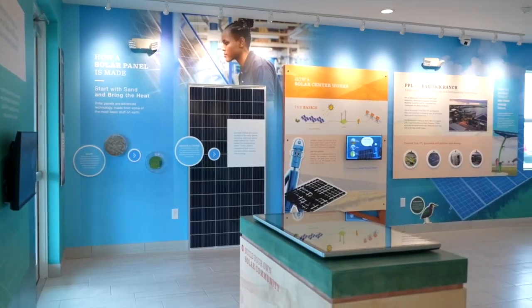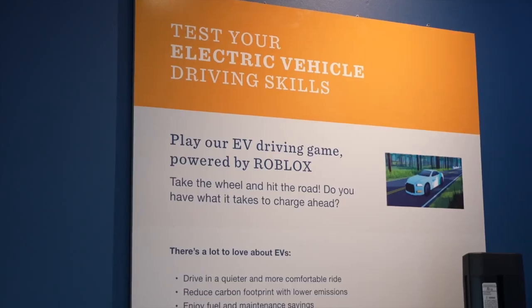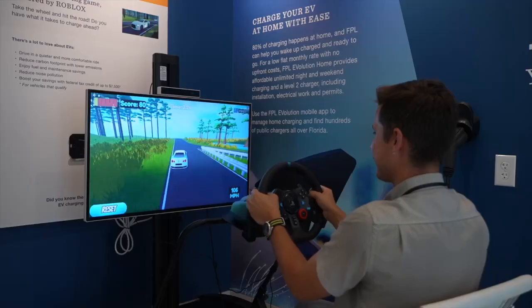Kitson says the building has interactive exhibits to show people how solar power works and why it's so important. There's even an electric vehicle driving simulator that I couldn't resist taking for a spin.